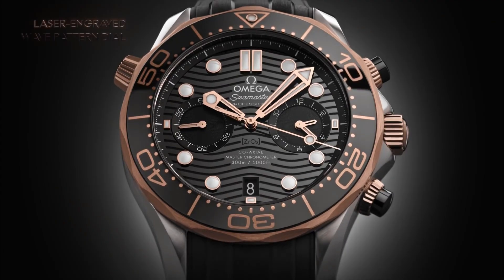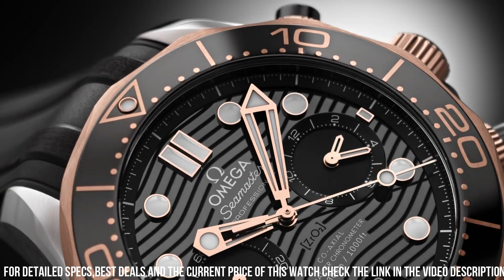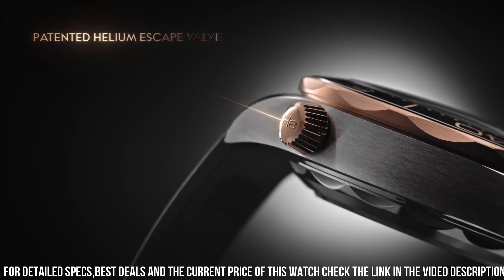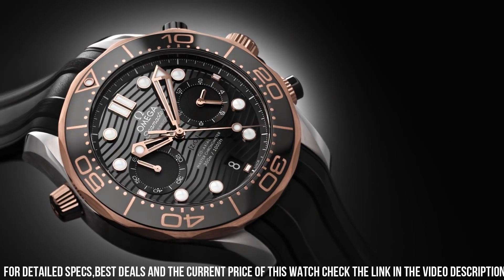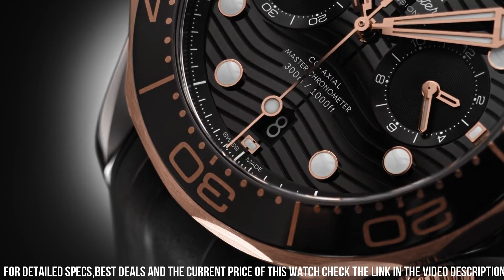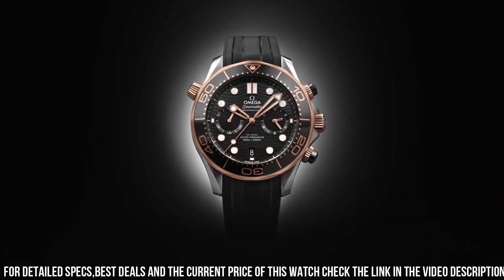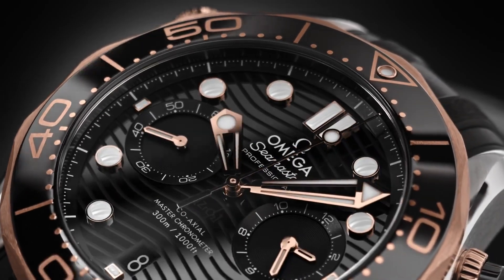Band color: brown, gray, and beige NATO strap. Dial color: tropical brown. Bezel material: tropical brown aluminum bezel ring featuring beige. Bezel function: unidirectional. Special features: tropical brown aluminum bezel ring featuring beige/aged color luminous diving scale. Movement: Omega coaxial, Caliber 8806, automatic self-wind. Water resistant depth: 300 meters.